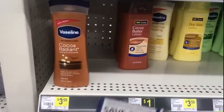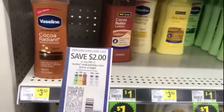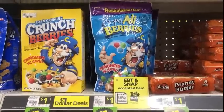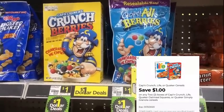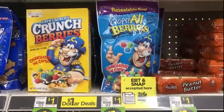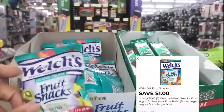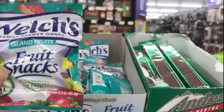A great filler item is the Vaseline lotion priced at $3.50 — we have a two dollar off of one insert coupon from last Sunday's RetailMeNot, making it $1.50 out of pocket. The Crunch Berries, if you have the dollar off of two digital still on your app, you can pick up two — either the box or the bag — at two dollars; the dollar digital makes that a dollar for both. The Welch's fruit snacks are three for a dollar — the dollar coupon will make those free after the coupon.